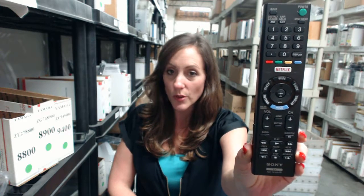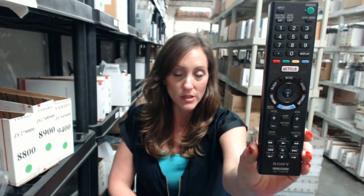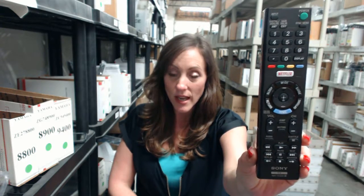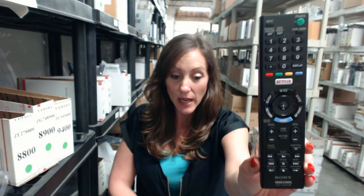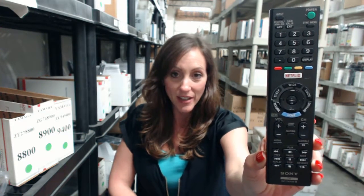We've been in business for over 20 years and we stock over 300,000 remote controls. Those are brand new, not used, and not refurbished. And they're not universal, so when you get this new remote, all you have to do is put the batteries in and you're ready to go.